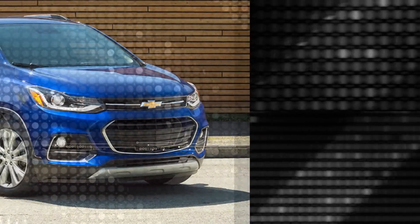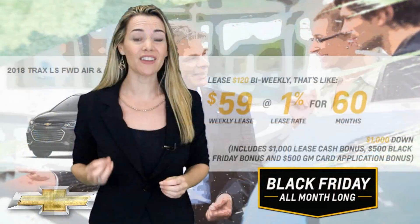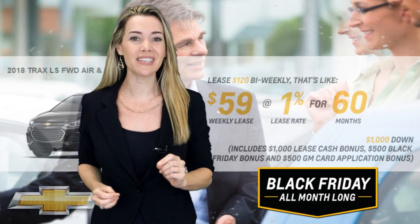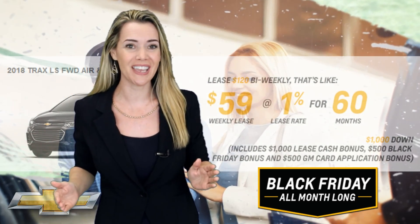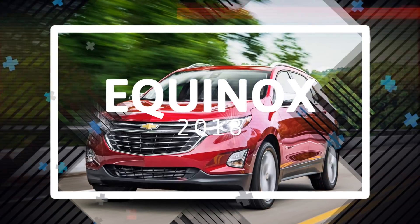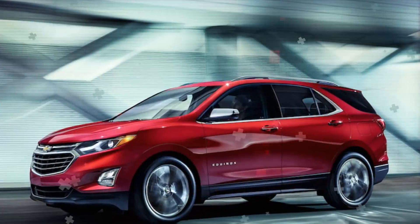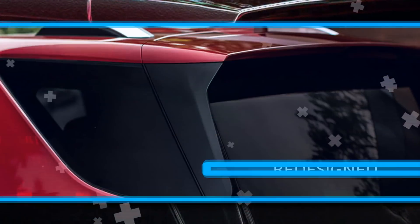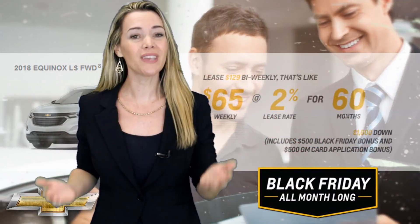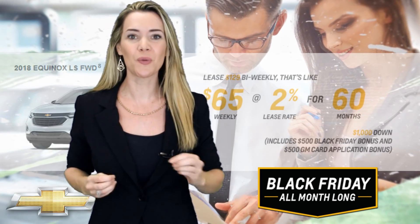Check it out — lease the brand new 2018 Trax LS front-wheel drive with air and an automatic transmission for only $120 bi-weekly at 1% for 60 months with a small $1,000 down on approved credit. That's like paying only $59 a week. Need a little more space? Get the newly redesigned 2018 Equinox LS front-wheel drive for $129 bi-weekly at 2% for 60 months with again only $1,000 down on approved credit.